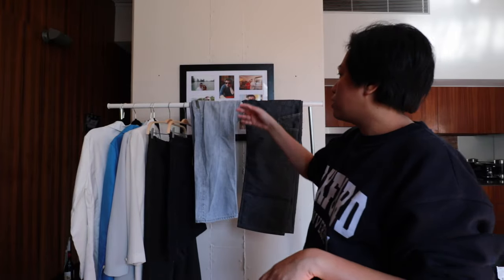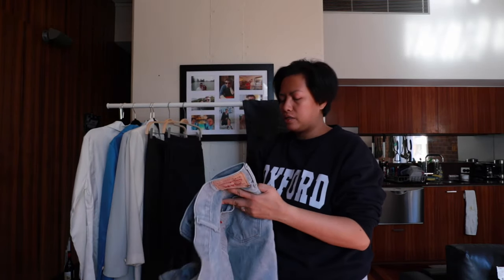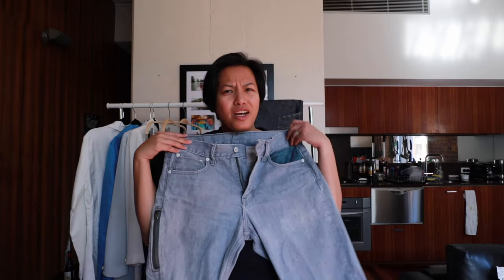Now the two pairs of jeans hanging here are ones I bought previously. This light wash one is a light wash gray pair of jeans by Levi's - I'm not actually sure if I've already shown these to you guys.